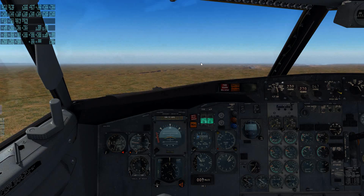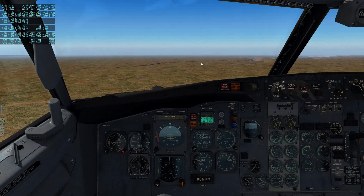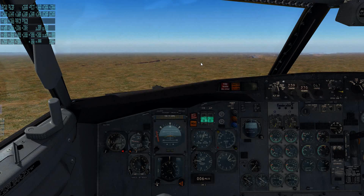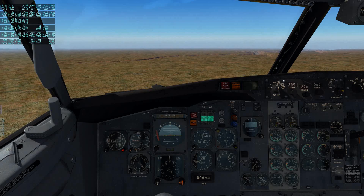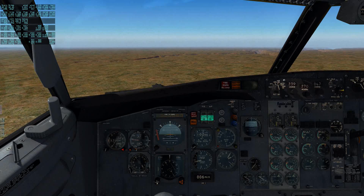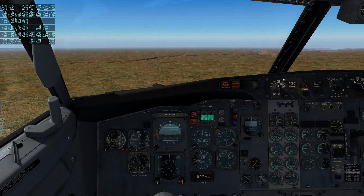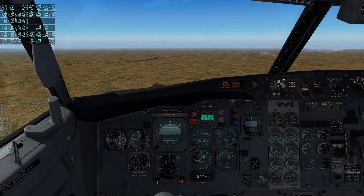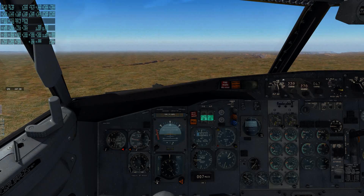506 Delta Mike, runway 20 left, cleared for the option. I'll be number 2 behind a Centurion, left turning now, left base. Springbok 831 with you, 10,101. Springbok 841, Monsanto Center, radar contact, climb and maintain 5,240.